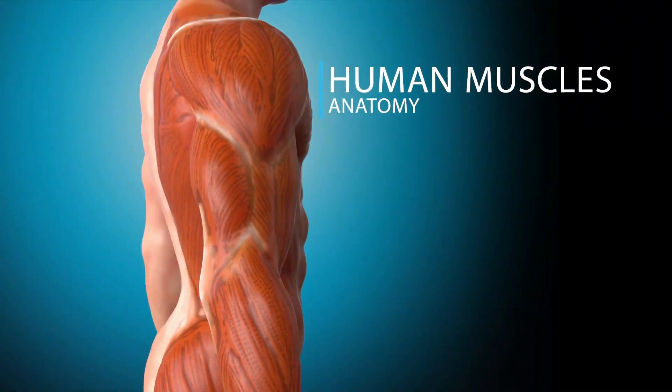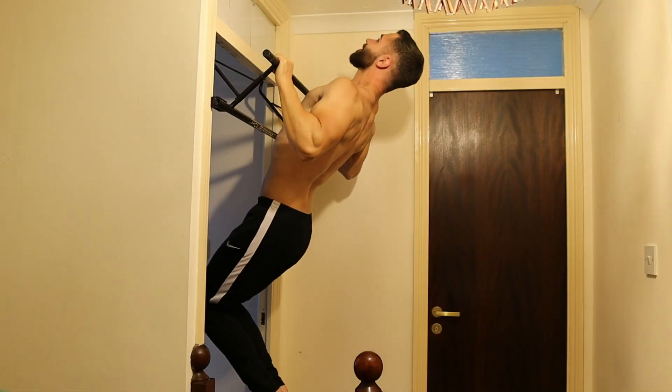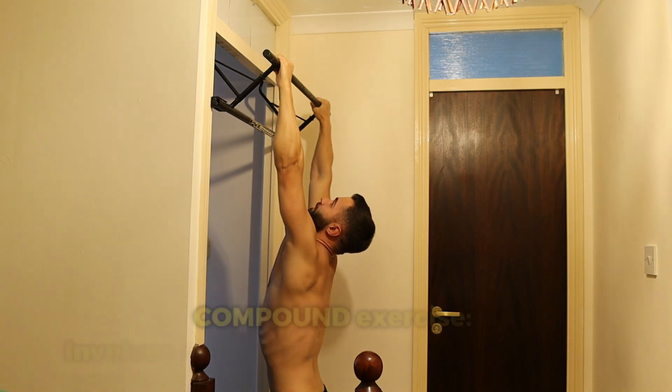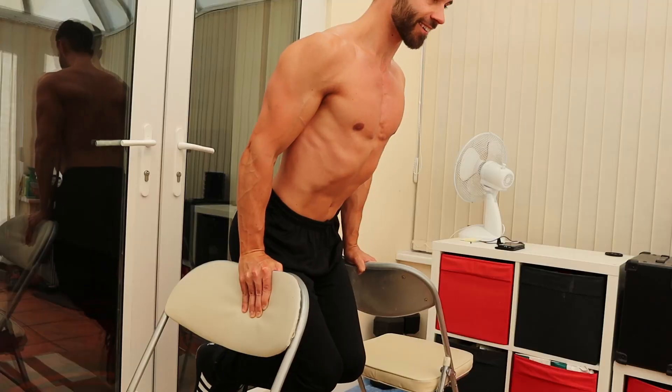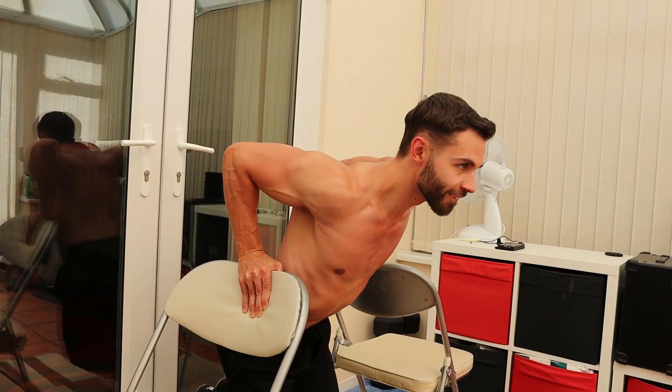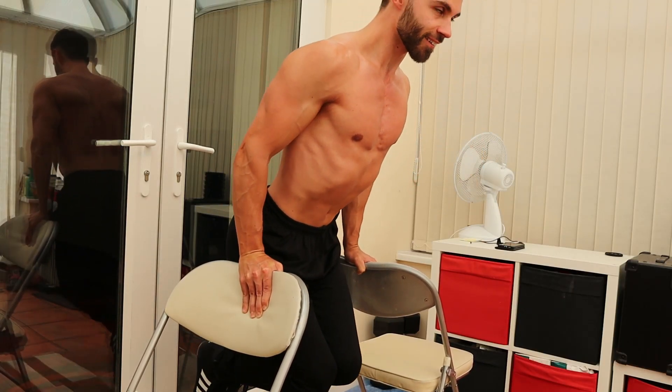When arranging your workouts, don't think about it in terms of which muscle group should I train first. Pick compound movements first, starting with the ones that you find most challenging. A compound movement is simply any exercise that uses more than one muscle group at a time, such as pull-ups, push-ups, bodyweight dips, squats, and lunges.